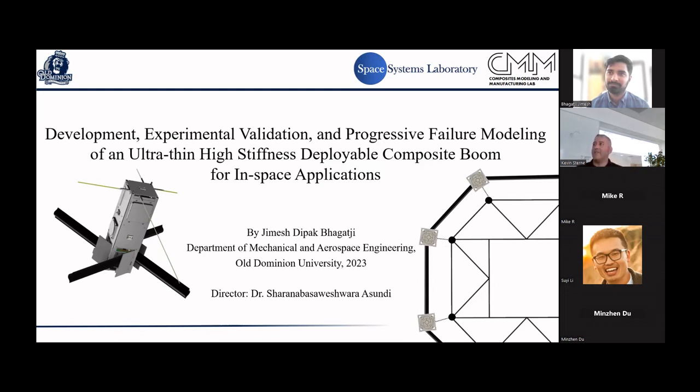The full title of today's talk is: Development, Experimental Law Validation, and Progressive Failure Modeling of Ultra-thin High-Stiffness Deployable Composite Booms in Space Simulation Systems. With that introduction, I'll turn it over to the speaker.